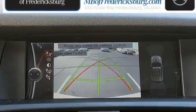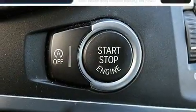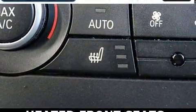Top features include front fog lights, front and rear reading lights, a power liftgate, rear wipers, and power seats. Everything is where it ought to be, from the dashboard controls to the door locks and window controls.